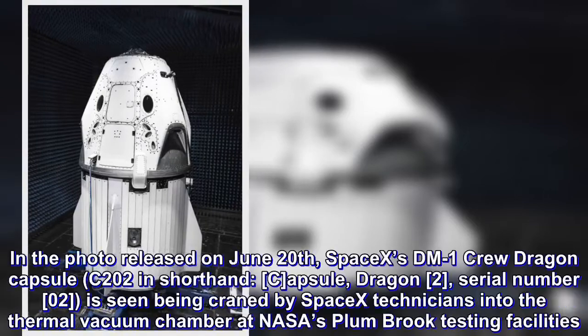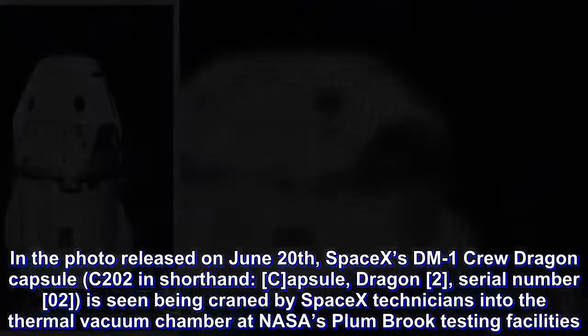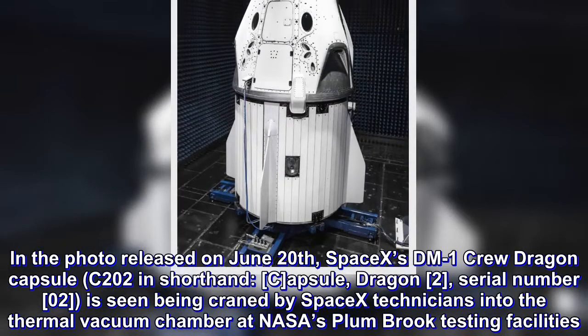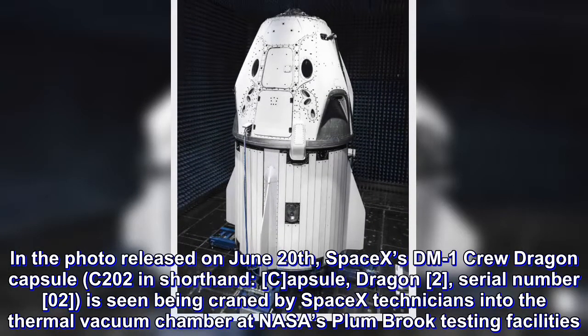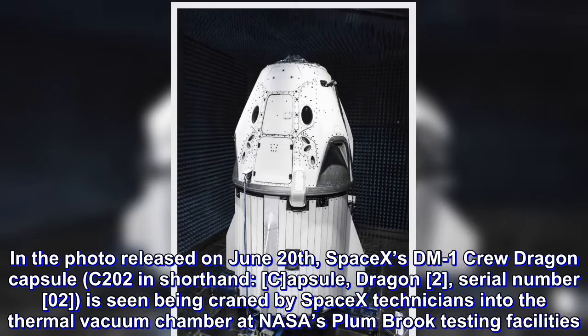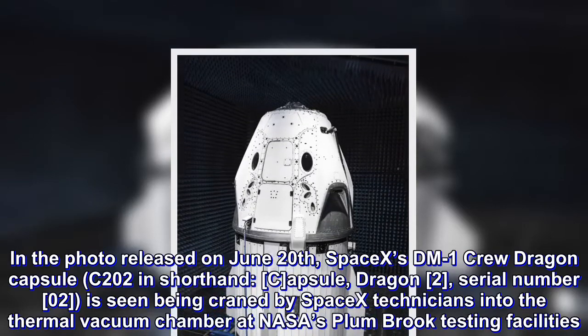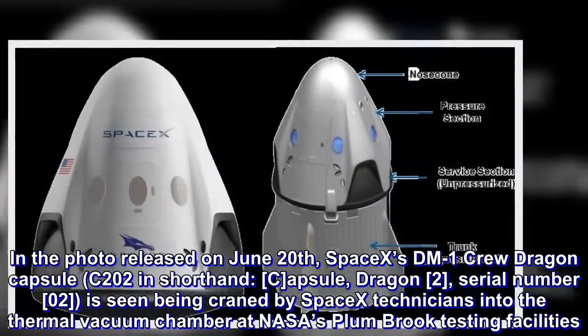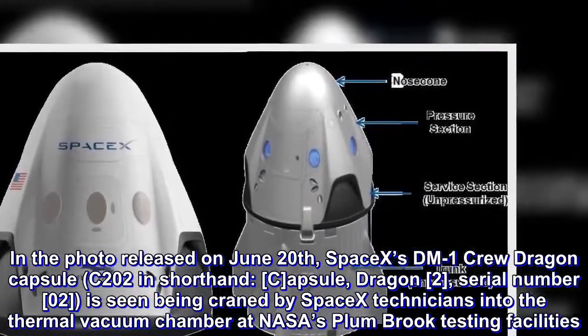In the photo released on June 20, SpaceX's one-mark Crew Dragon capsule — C-202 in shorthand, Capsule Dragon 2, serial number 02 — is seen being craned by SpaceX technicians into the thermal vacuum chamber at NASA's Plum Brook testing facilities.